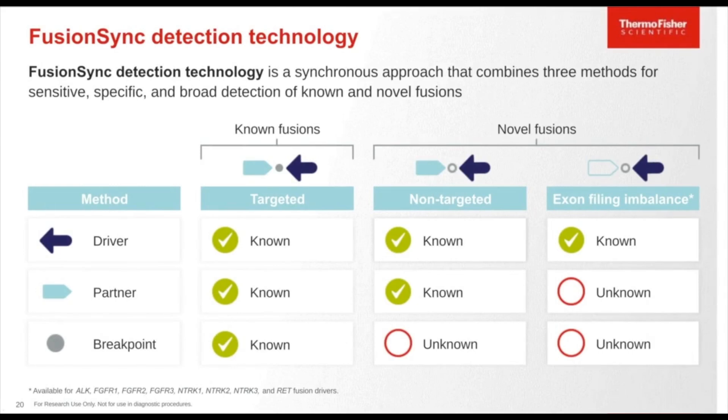For known fusions, both the driver and partner genes and the breakpoint are known, covered by primers spanning across both genes including the breakpoint as part of the isoform approach. For non-targeted fusion detection, the driver and partner gene are known but the breakpoint is unknown — amplicons cover those driver and partner genes across the unknown breakpoint. The exon tiling imbalance approach is used when only the driver gene is known but the partner or breakpoint is not, applied for novel fusion detection for key genes like ALK, RET, NTRK1/2/3, and FGFR1/2/3.